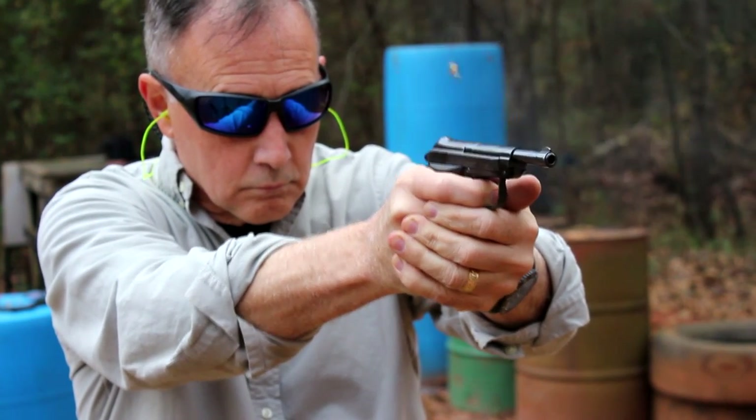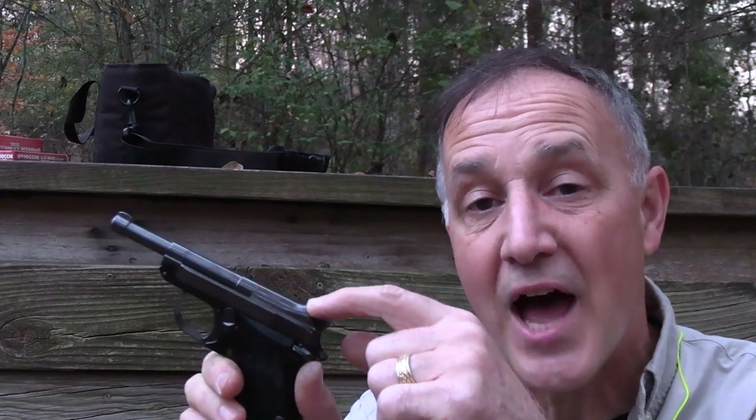That low report, that low recoil — no recoil really — and it's just a lot of fun. As far as the sights go, it's just a little notch in the back, a little blade on the front. You can pick them up, but you really have to dial in. This isn't made for a target gun — it's made for up-close and personal. And in .22 short, you really don't need to be carrying this for self-defense anyway.